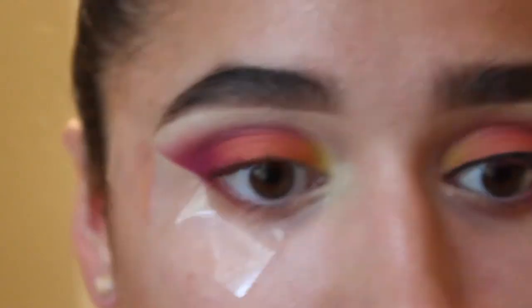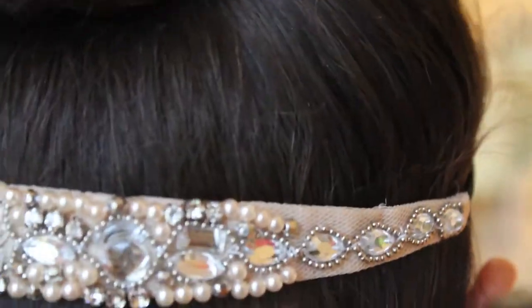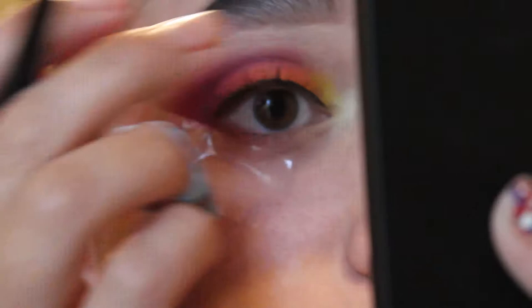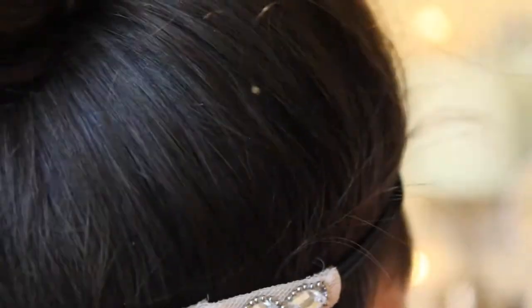The next thing I used on my eyes was the ELF gel eyeliner, which comes in a little pot. I used it with a pointed eyeliner brush and did a winged liner. I really loved this — it was so creamy and easy to build up, very dark black, and honestly just a really good gel eyeliner. I will definitely be using it again.